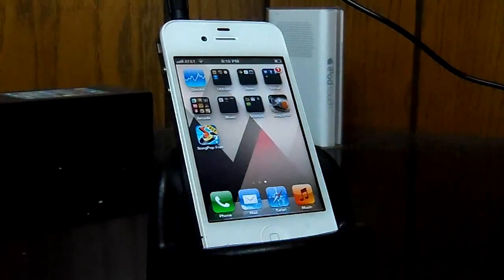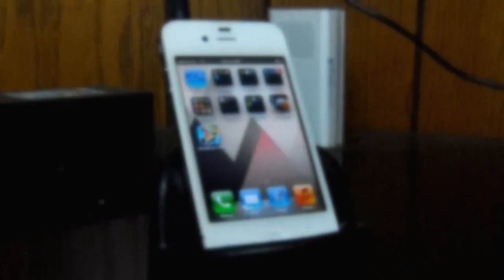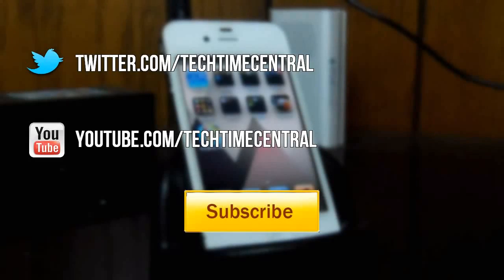So that about wraps up the best music apps video. If you want to see more videos, go ahead and check out my channel by searching Tech Time Central or by clicking the link on the screen or down in the box below. You can follow me on Twitter at Tech Time Central for things like mini giveaways and other news. Don't forget to like this video, comment on what you think, and subscribe. I'll hopefully see you guys at my channel. Bye!